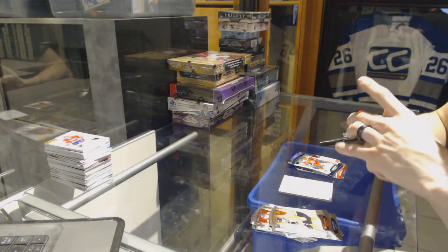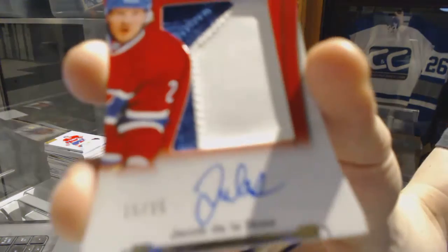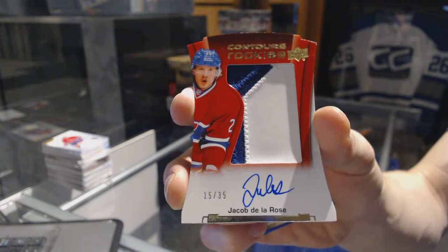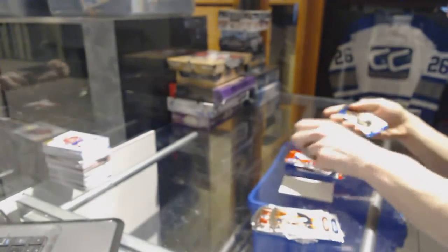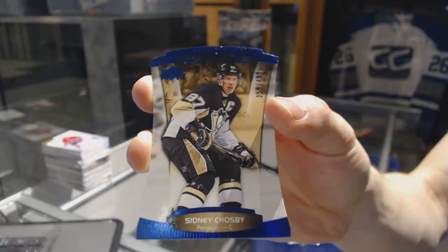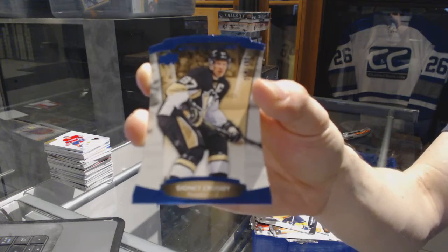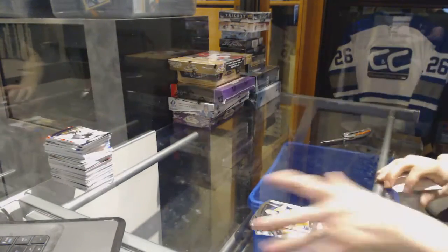And a Blue Parallel, number $4.99 for the Pittsburgh Penguins, Sidney Crosby. Alright, on to the Showcase.